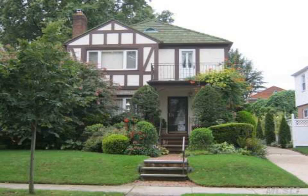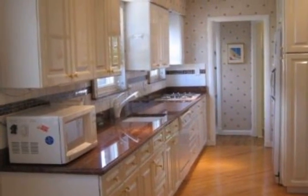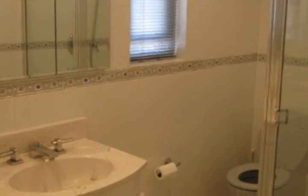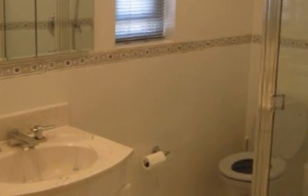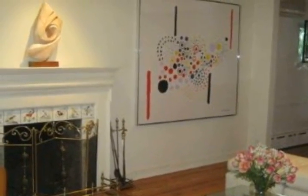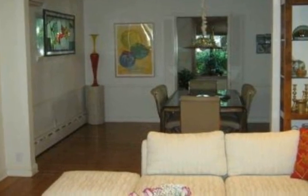Step inside this beautiful, completely renovated four-bedroom colonial located in the heart of Fresh Meadows. This house features hardwood floors, granite countertops, gorgeous landscaping, and a huge 5,000 square foot lot. This property is a magnificent Gross Morton D special.